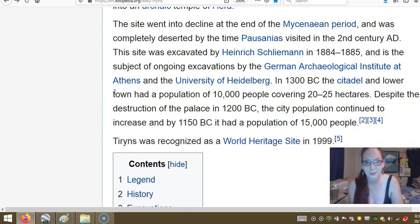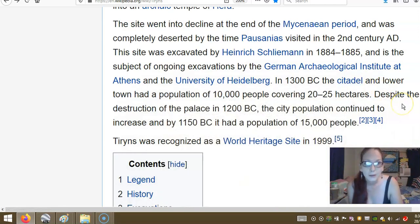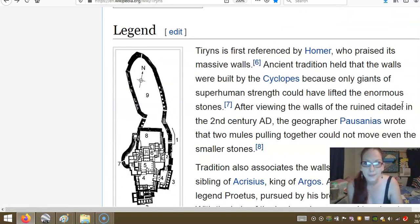Despite the destruction of the palace in 1200 BC, the city population continued to increase, and by 1150 BC it had a population of 15,000. Recognized as a World Heritage Site in 1999. It was first referenced by Homer, who praised its massive walls. Ancient tradition held that the walls were built by Cyclops, because only giants of superhuman strength could have lifted the enormous stones.